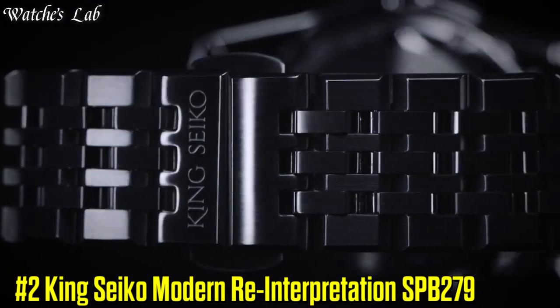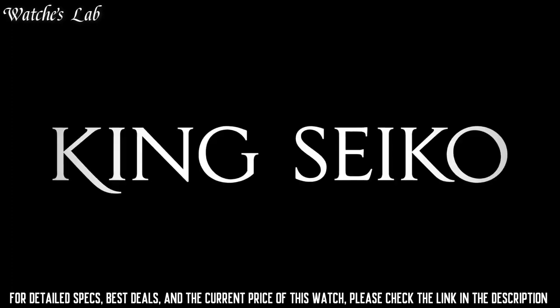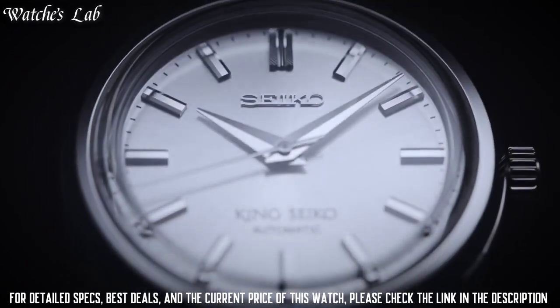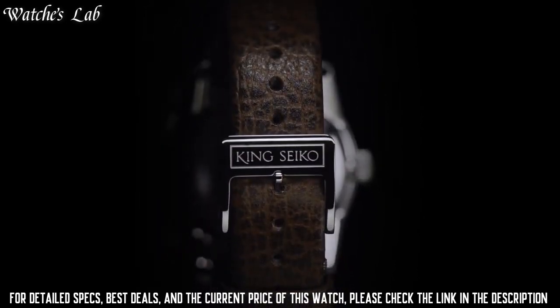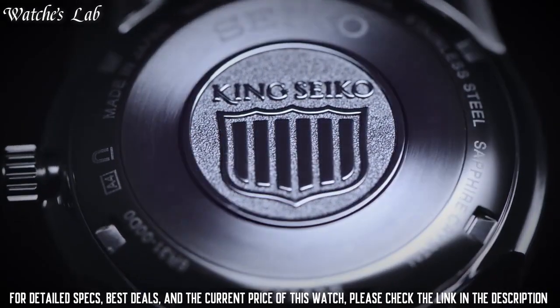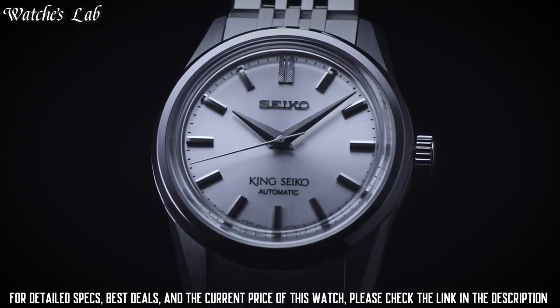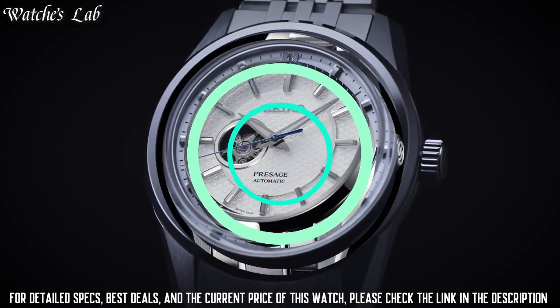Number 2: King Seiko Modern Reinterpretation SPB279. Features Hours, Minutes, Seconds, Date Indicator, Recreation of Original KSK Applied Logo and Hour Markers. Movement Seiko Automatic Caliber 6R31, Power Reserve 70 Hours, Water Resistance 10 Bar, 100m or 300ft. Case Material Stainless Steel, Case Diameter 37mm x 12.1mm x 43.6mm, Crystal Box-Shaped Sapphire Crystal Double with Anti-Reflective Coating on Inner Surface, Case Back Closed. Dial Design Classic Silver Dial, Hands Polished, Markers Polished. Bracelet Stainless Steel.